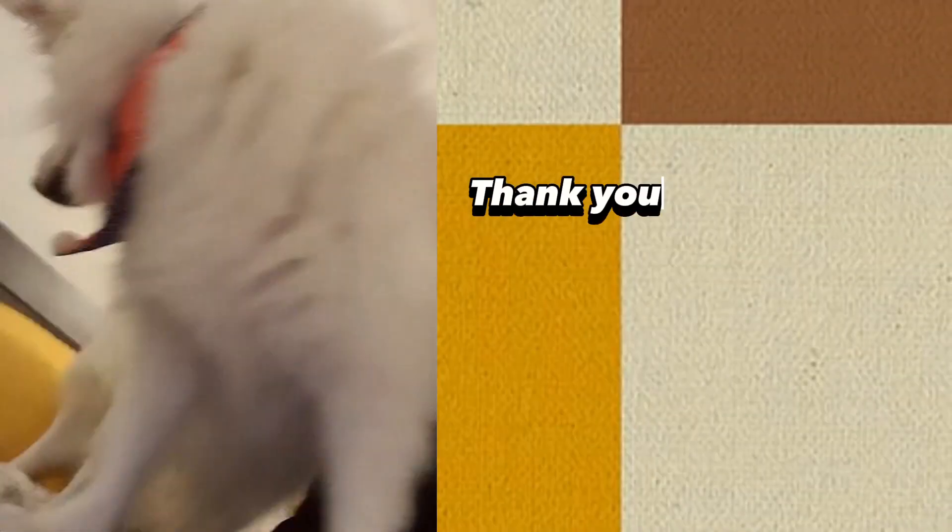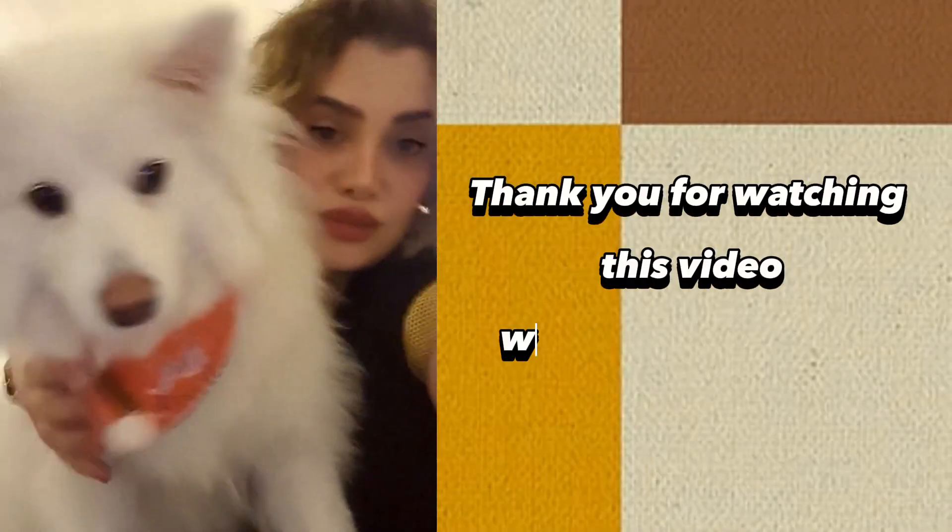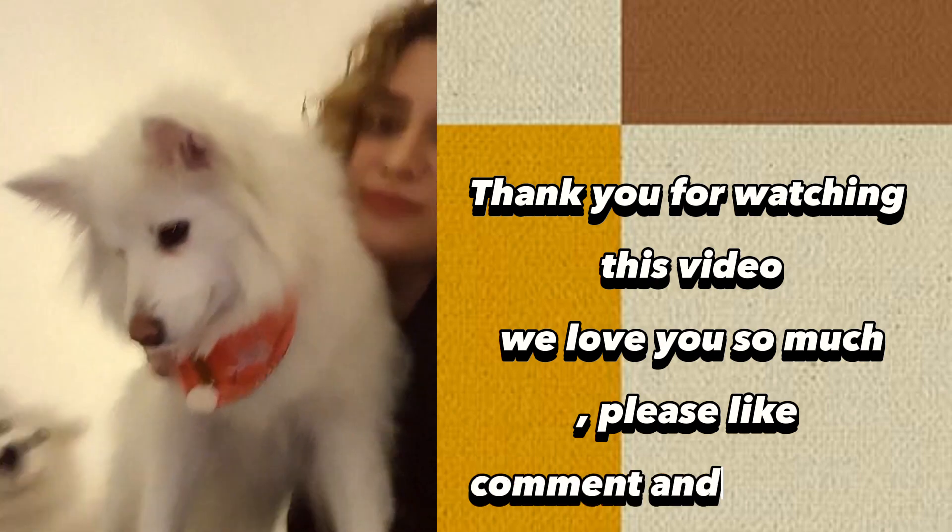Thank you for watching this video. We love you so much. Please like, comment, and subscribe.